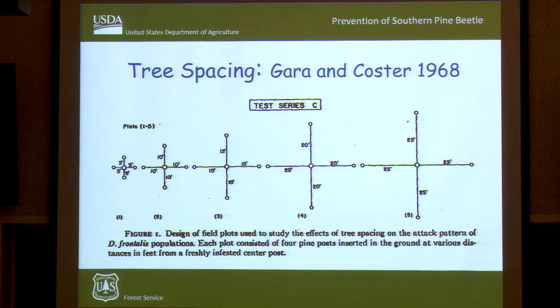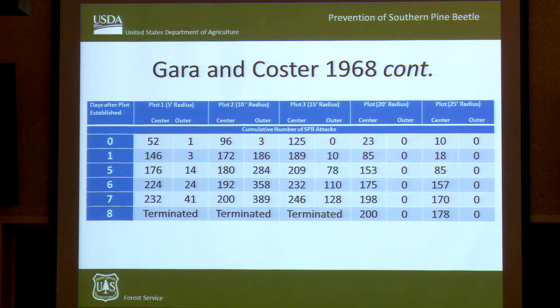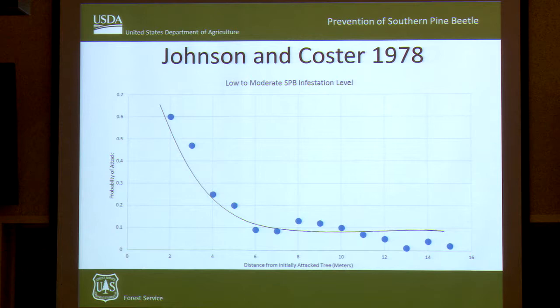I think there's another part of the equation about why thinning works to prevent Southern Pine Beetle. The change in your stand structure following a thinning is maybe more important than the individual tree resistance. Gary and Koster did a study where in the center of each plot was an infested tree, and they looked at adjacent trees at various distances from 5 feet up to 25 feet. What they found was that once you reach somewhere between 15 and 20 feet, Southern Pine Beetle no longer went from the initially infested tree to adjacent trees — a magic distance where you won't have spot expansion. Koster repeated this during an infestation and showed that as tree spacing changed, the probability of spot expansion drastically decreases.